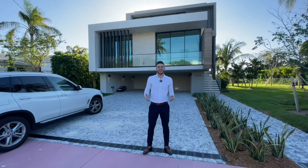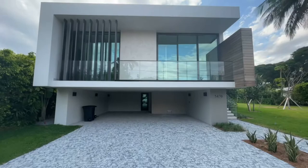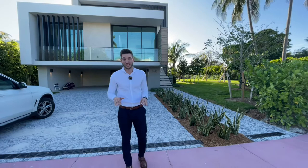Welcome back — today we're touring this brand new development designed by famous architect Ralph Schoff. The house features four bedrooms, four bathrooms, 4,000 square feet of interior space on a 7,600 square foot lot. The house is already elevated, and it's going to have beautiful finishes.